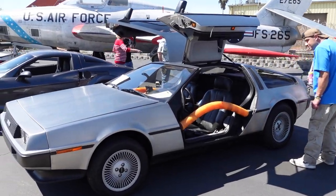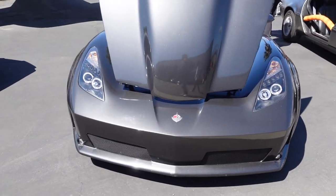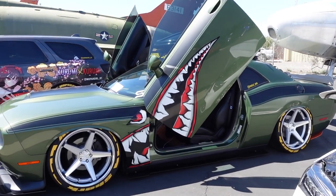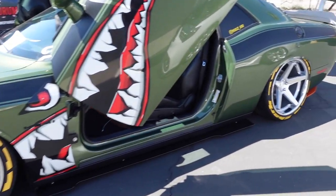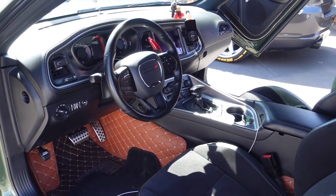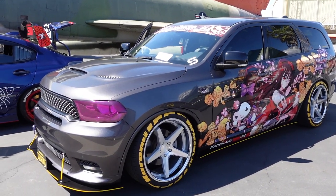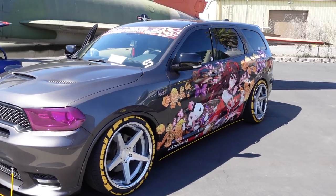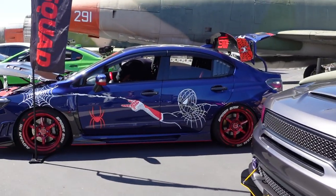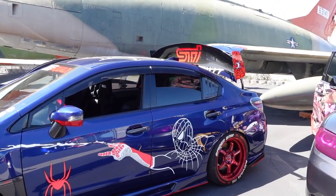Got the DeLorean — Back to the Future! Look at this Corvette, isn't that weird? It's crazy — they put the Lambo doors on there. That's just wild. I don't see these kind of builds over here, never seen these type of builds. Pretty cool. Look at the Spider-Man build — look at that, crazy!